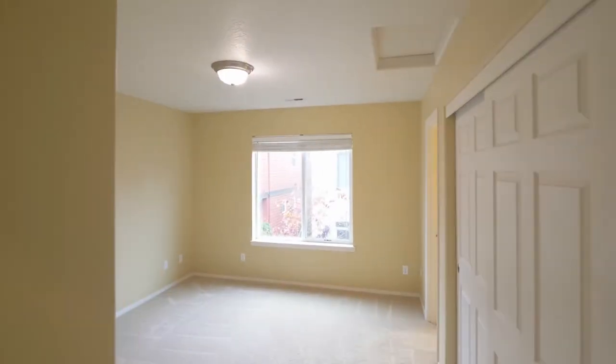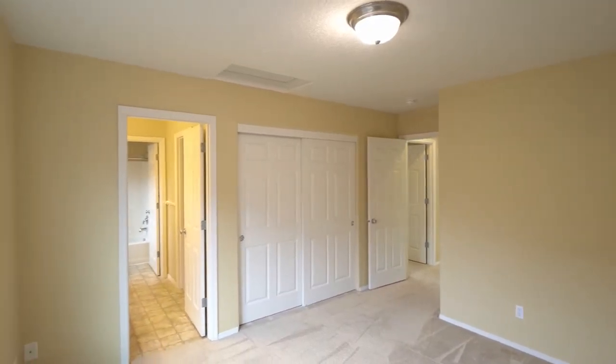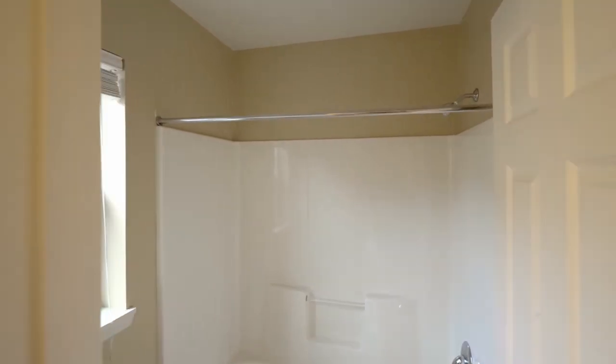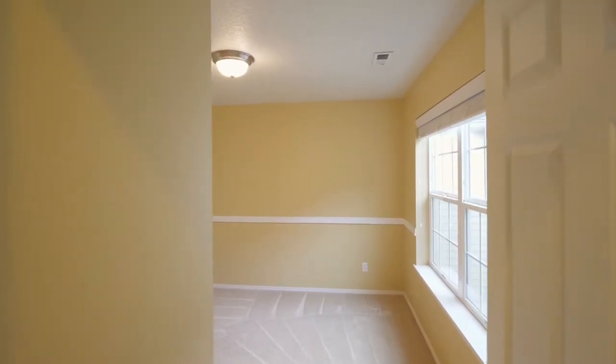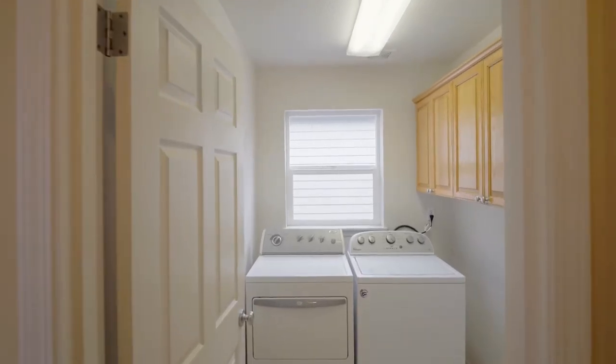Across the hall, you'll find two more large bedrooms with a Jack and Jill bath and shower and tub combo, plus a utility room with a washer and dryer and built-ins.